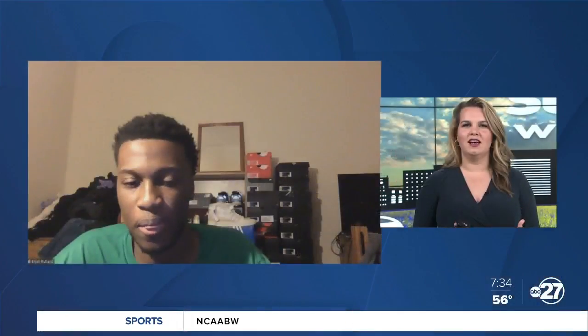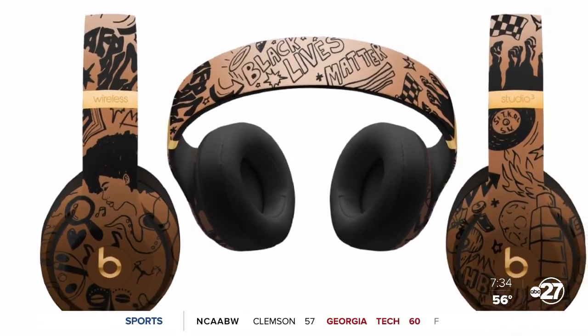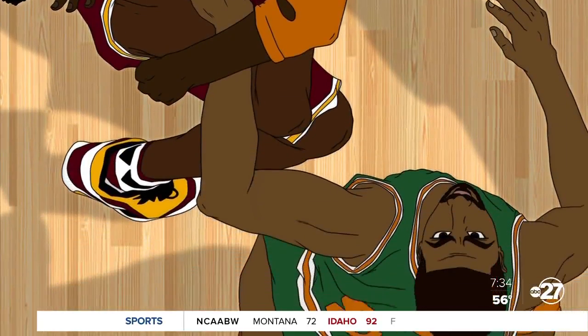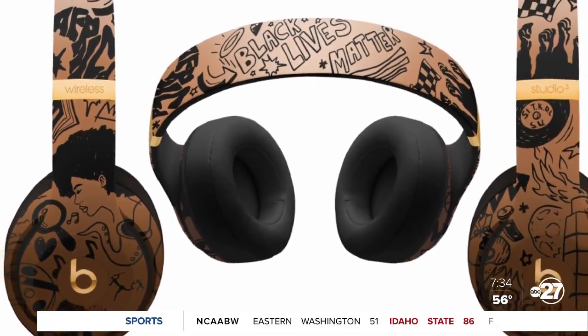So talk to us a little bit about that design. Why did you go with the design that you did? Well, originally the Beats was supposed to be released during February as a part of their Black History Month Collection. But because of COVID, they changed the release to the All-Star Game. Originally I just wanted something that was a Black History design, but not a Black History Month design.